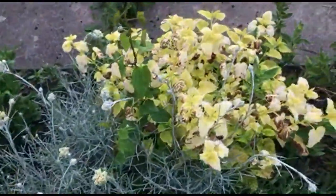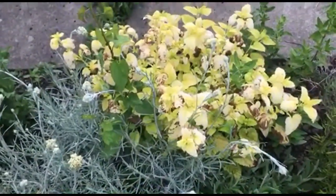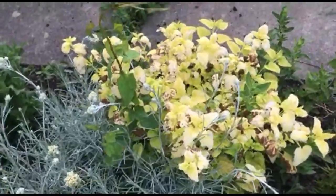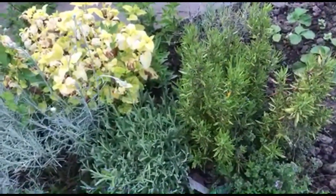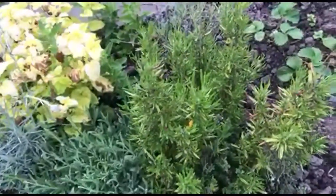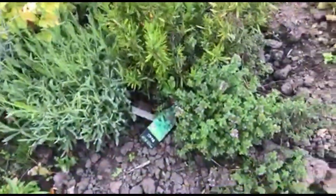And then we have lemon balm. I don't know why that's sort of different colours, but it might be a variegated version to be honest - it seems to do okay. And this is rosemary and some thyme.